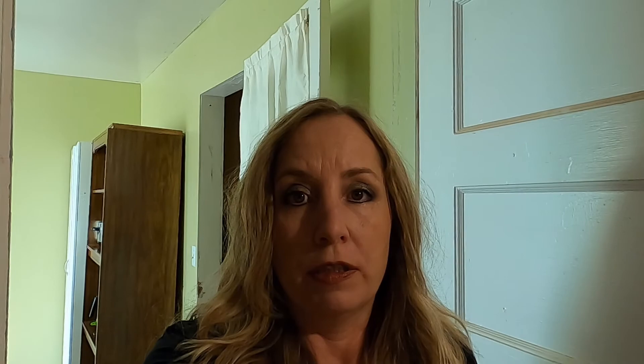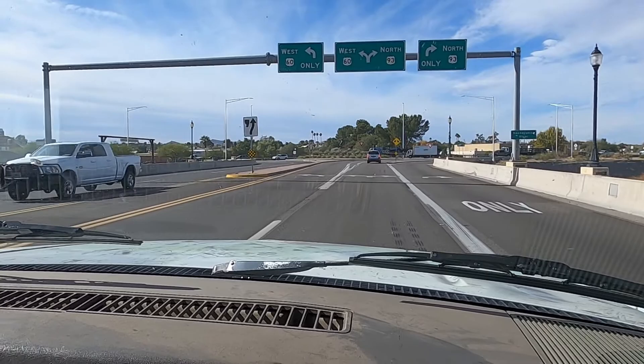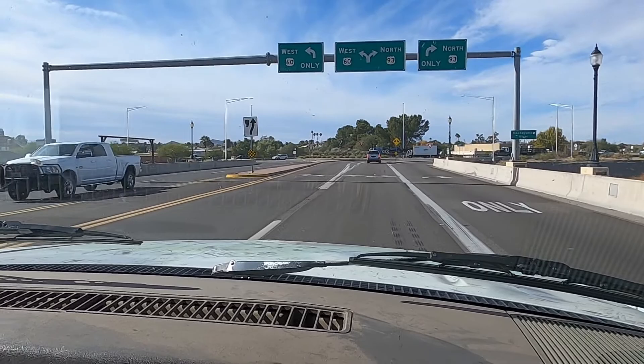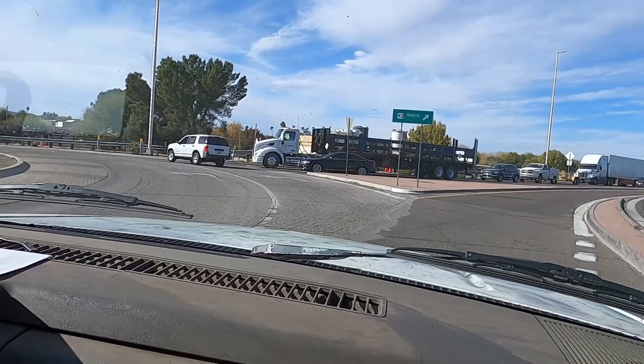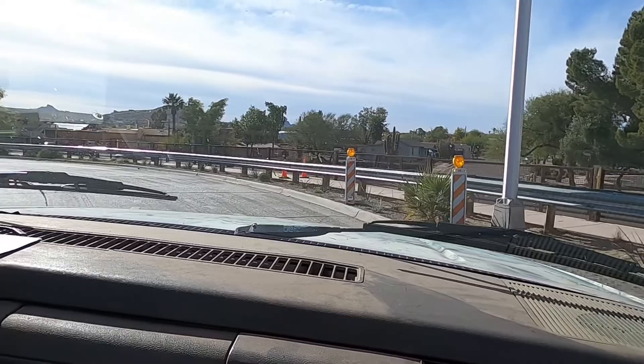We are going right now to Goodwill or wherever — thrift shopping for stuff for my office. We are actually about to enter the town of Wickenburg, which is about 10 miles from our house in Morristown. We come here often. I hate this roundabout so bad because there have been so many people that just come right through it — those people almost hit us! But anyways...